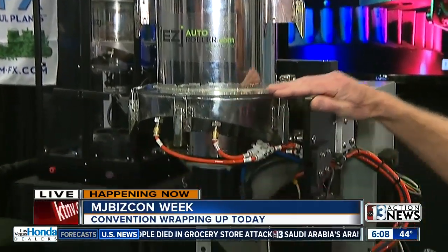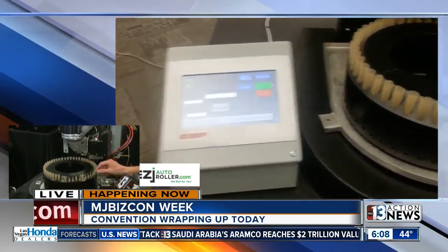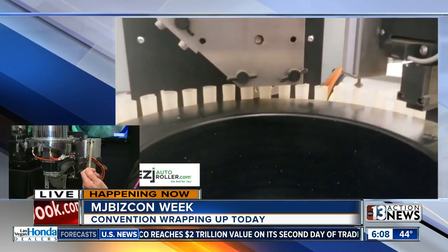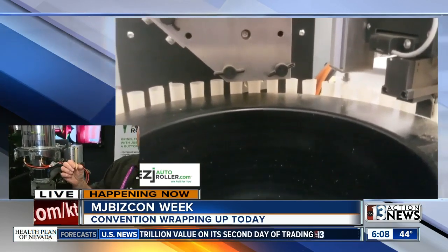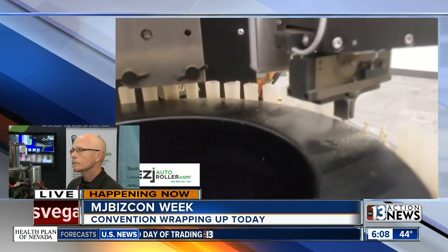We grind the cannabis, we sift it, we deliver it into a pre-roll cone, we tamp it down and twist it. So when the finished product comes out, it looks just like this — it's ready for retail sales. And the most important thing to a business owner is that this really speeds up the process.